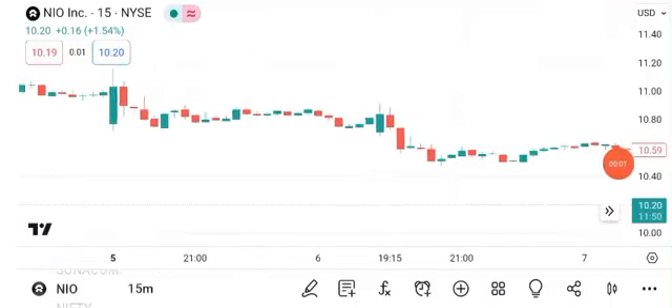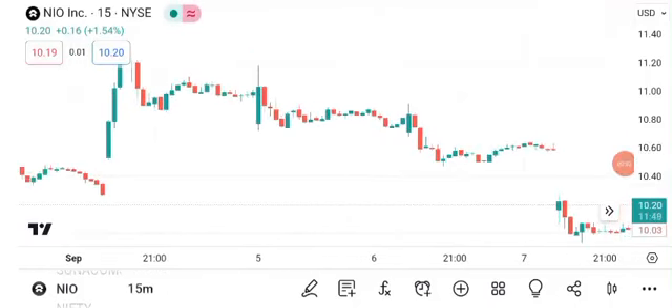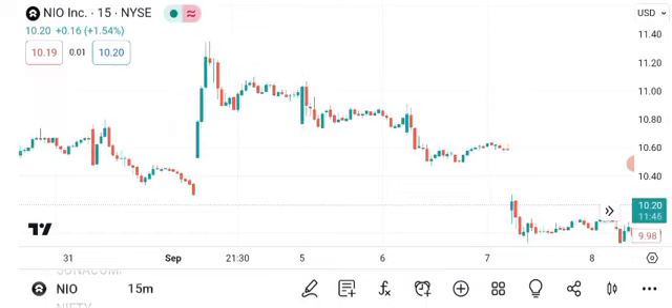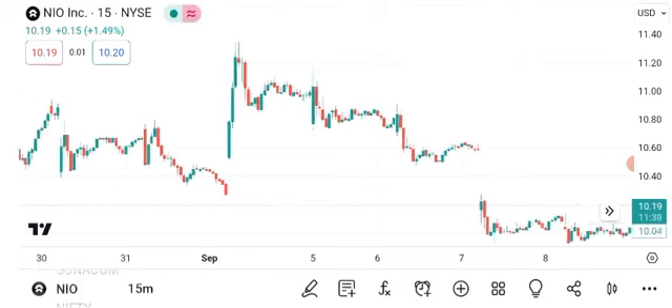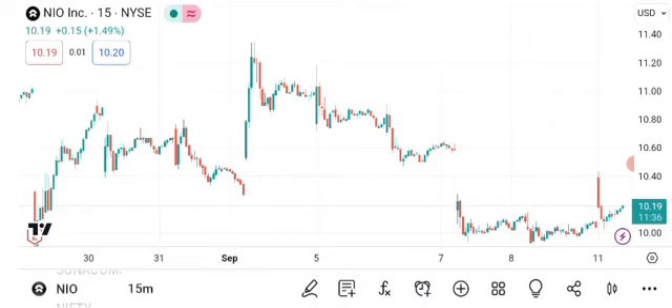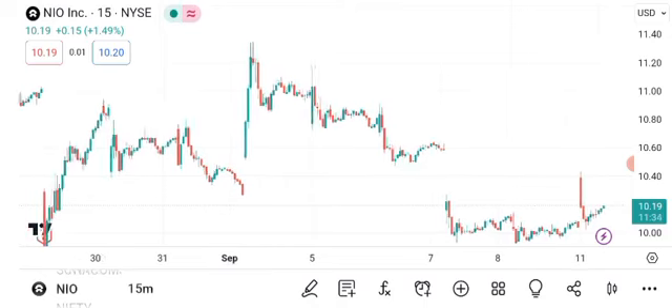Hello everyone and welcome back to Sigma Investing Hub. Today we have an exciting topic to discuss: NIO's share price. We'll dive into technical analysis, chart patterns, and future targets for this electric vehicle company.